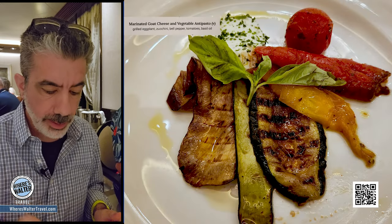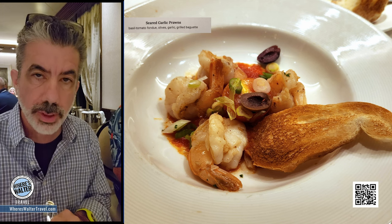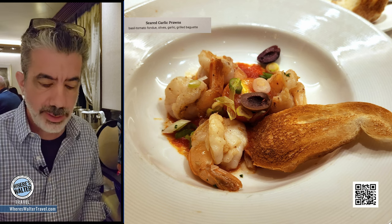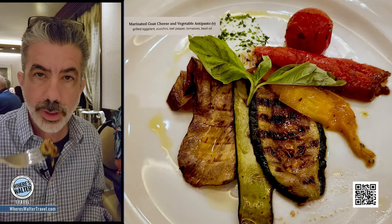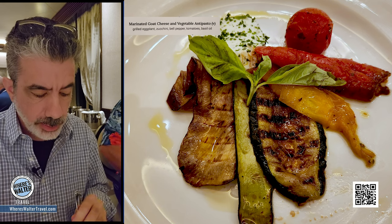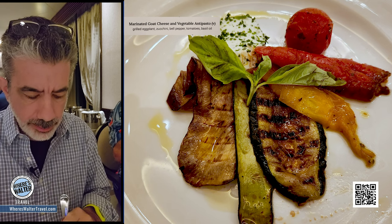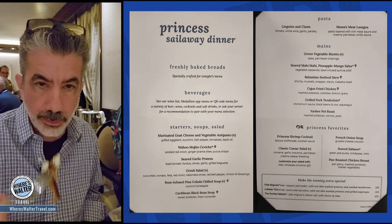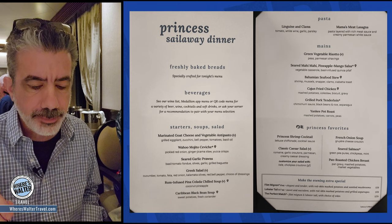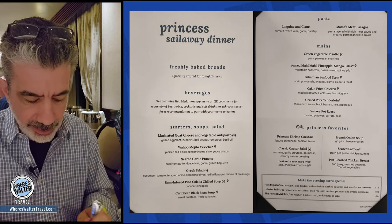The appetizers are out. I've got a goat cheese and some marinated vegetables — that looks absolutely amazing. Rebecca went with the grilled prawns, but she ate them so fast I didn't even get a chance to taste them. She says they were yummy. I've got some eggplant, zucchini, some bell peppers, roasted. That is good goat cheese. You know what? This goat cheese would make an amazing grilled cheese.